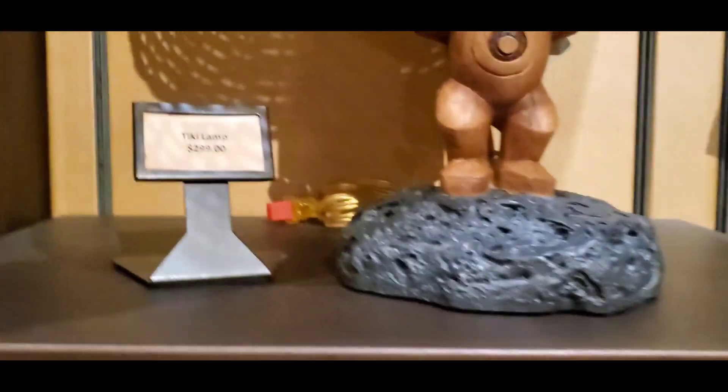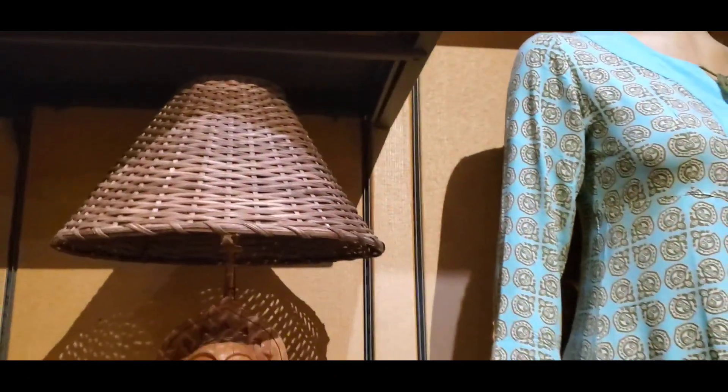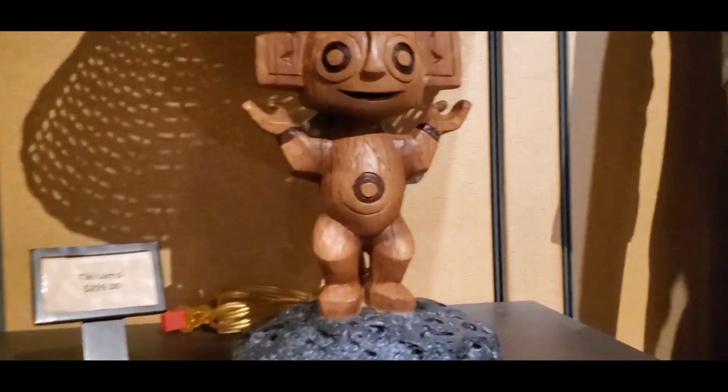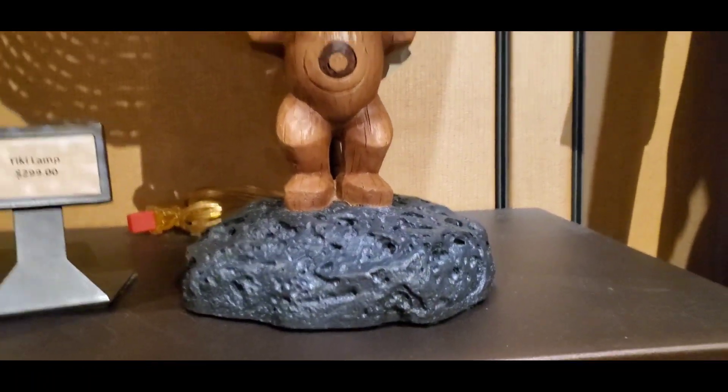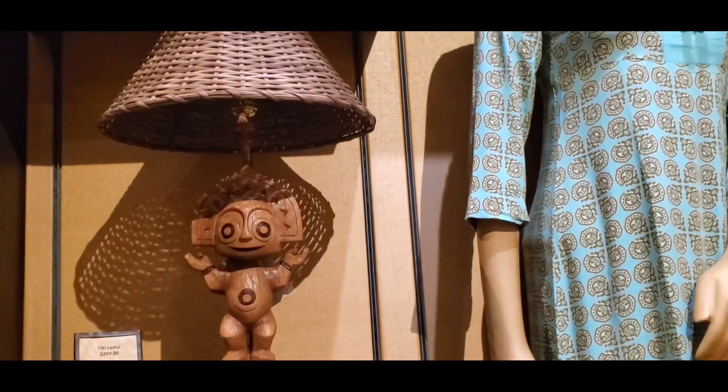They do have the Tiki lamp. This lamp is $299. I got really lucky a couple years ago — my sister bought me one of these for Christmas, and she got a really great deal on it since she works for the company. So I know she didn't pay $300, thank God, because I would never want her to pay that much for a lamp.